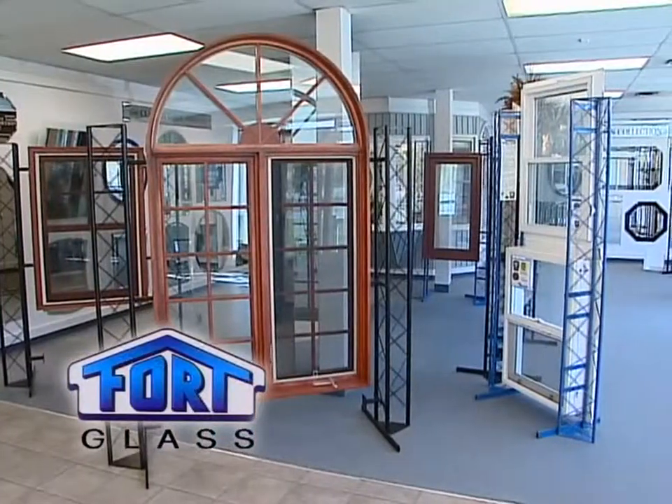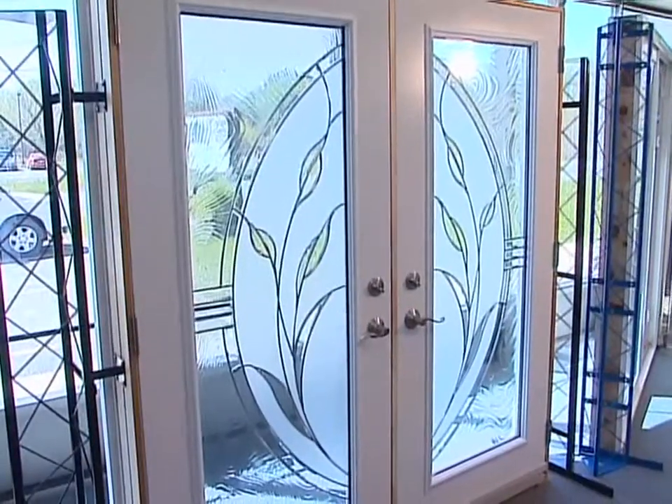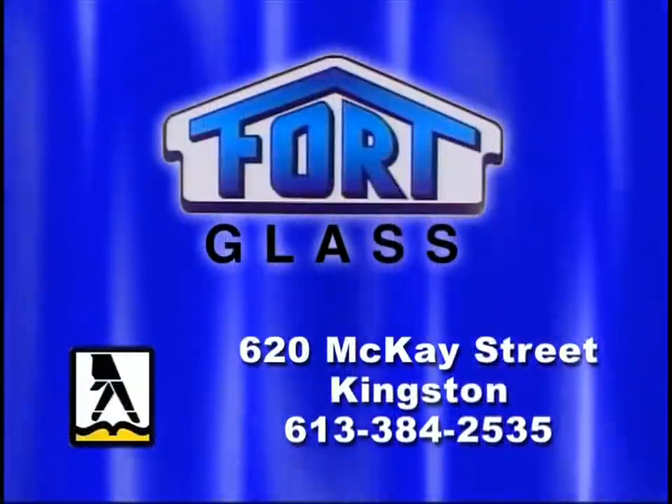For all your glass needs, Fort Glass, 620 McKay Street, two blocks west of Gardner's road, or see them in the yellow pages under Glass.